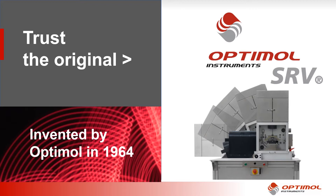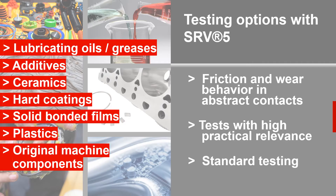Since its invention by OptiMol in the 1960s, the SRV has become the industry standard for tribological testing. The SRV was the first to use oscillation as a test motion. SRV's main applications are tribological systems in the area of boundary and mixed friction. Test conditions can be easily adapted to field realistic load spectra, allowing easy transferability of test results to practical applications.